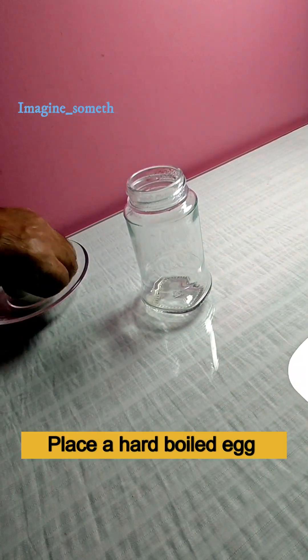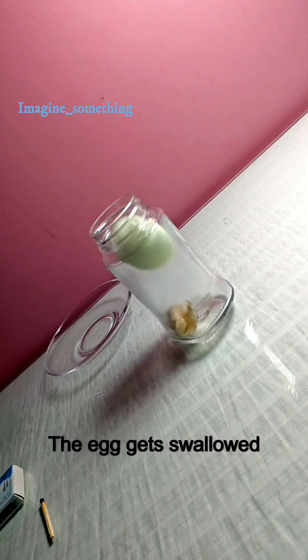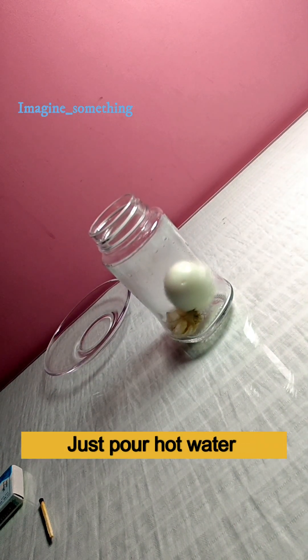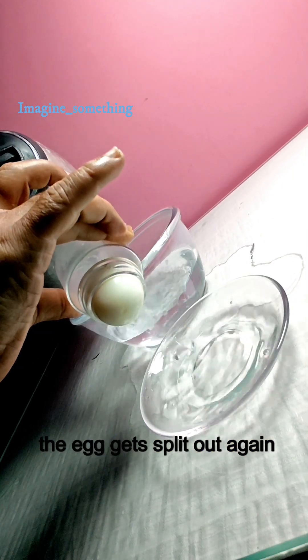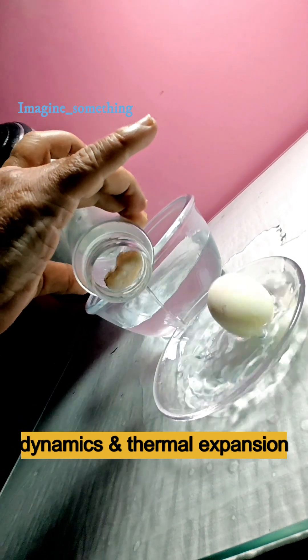Put burning pepper in a bottle and place a hard-boiled egg at the mouth. The egg gets swallowed. Just pour hot water into the bottle's bottom and the egg gets spit out again. A delightful demonstration of air pressure dynamics and thermal expansion.